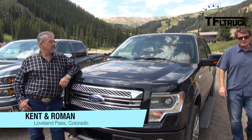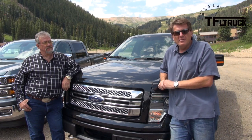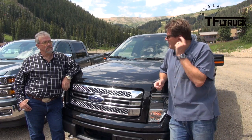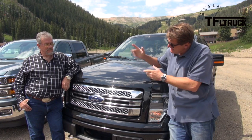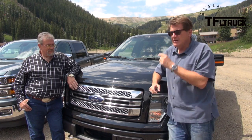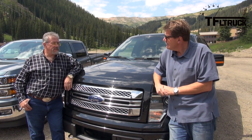Last time on Fast Lane Truck, we took on the Ike Gauntlet with three of the newest and best pickups on the market, and we had the Toyota Tundra on it. Today I've got Kent, Mr. Truck, who's going to help me. What are you driving? I'm driving this F-150 with EcoBoost V6.